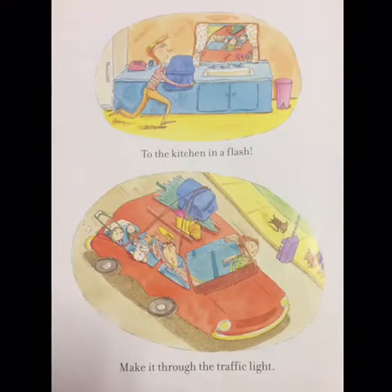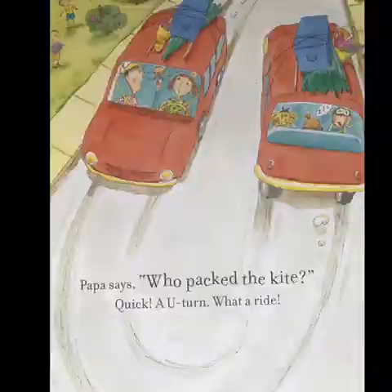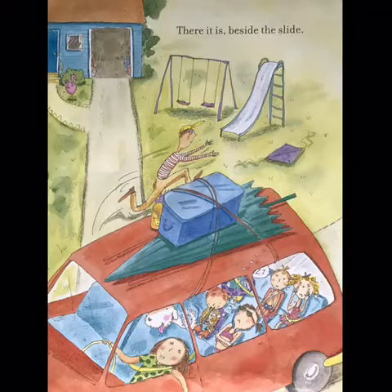Make it through the traffic light. Papa says, Who packed the kite? Quick! A U-turn. What a ride! There it is, beside the slide.